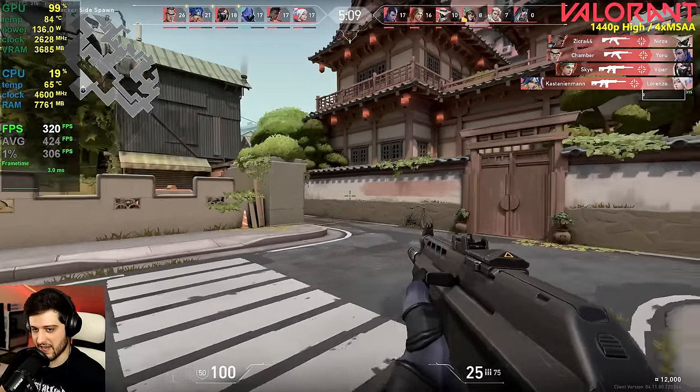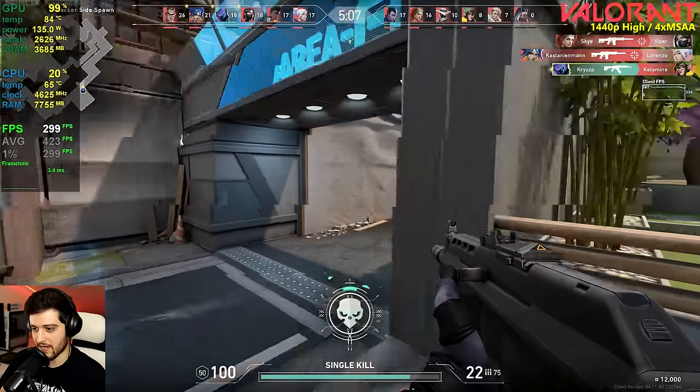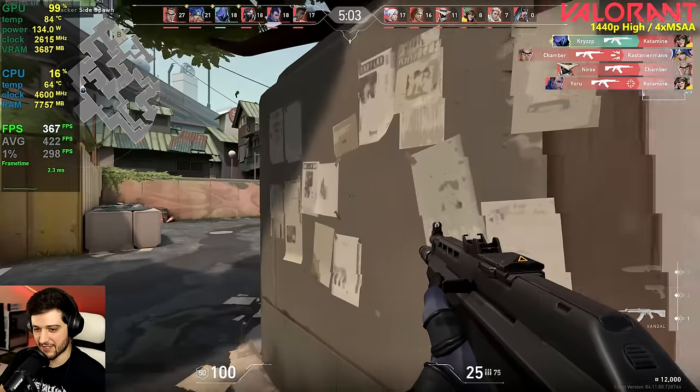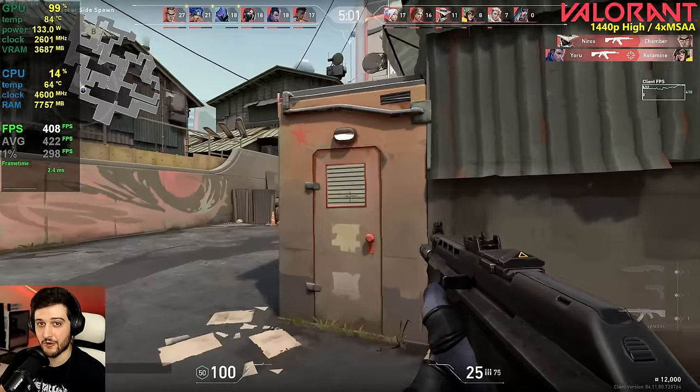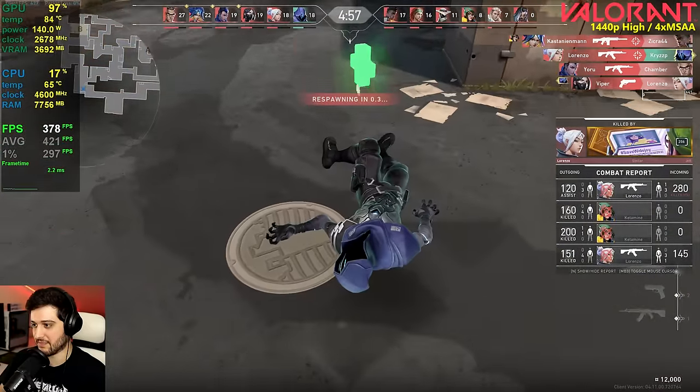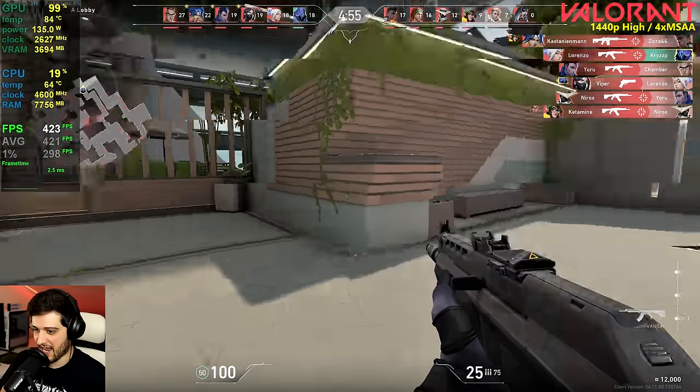320 FPS is probably like the minimum — that's just crazy. This is super playable; even if you have a 240 Hz 1440p monitor you're going to have a great experience.